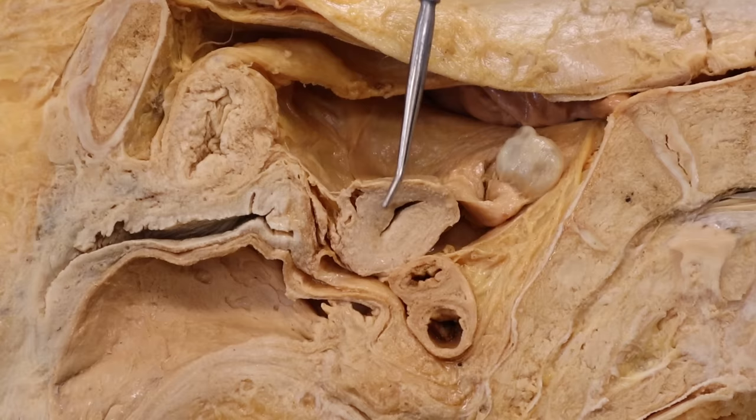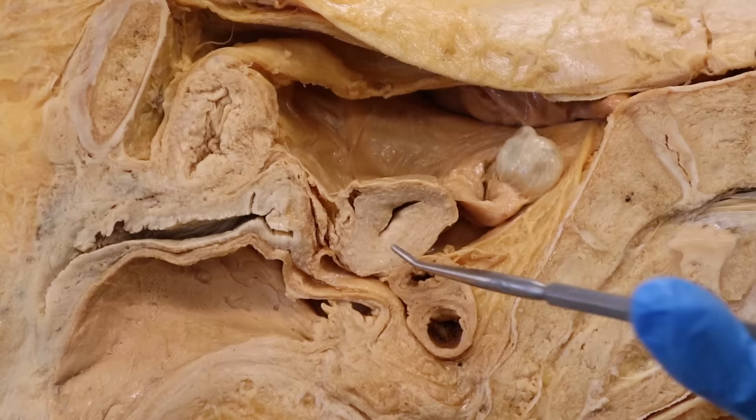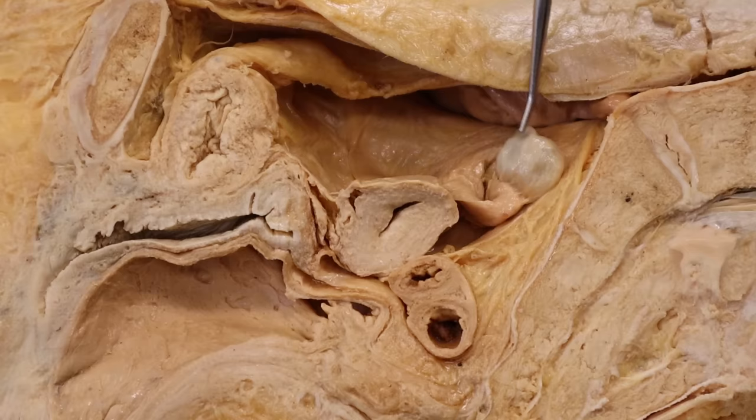When it comes to period cramps, in order to understand it you first have to understand that the uterus' job is to turn an embryo into a fetus. In order to do that, it has to grow a thick inner lining called the endometrium. Some of you have probably heard of endometriosis — that's a problem with the endometrium. Every month, as long as she's menstruating...